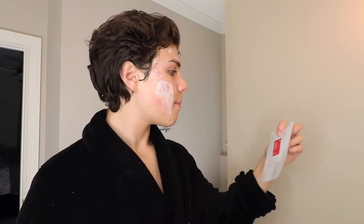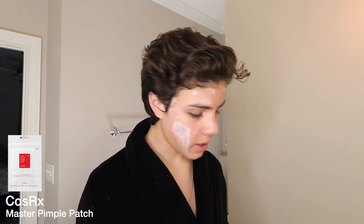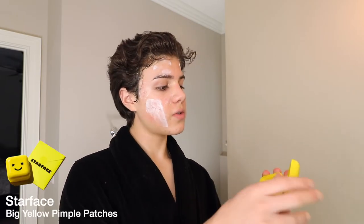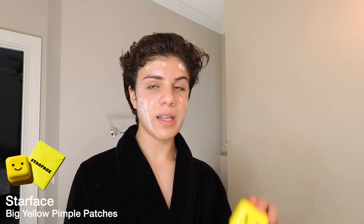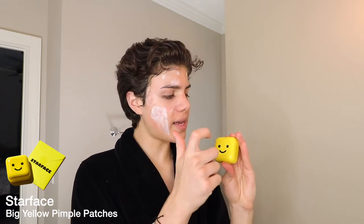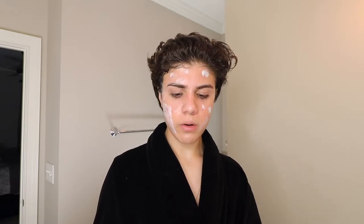Some pimple patches I use all the time: my favorites are from COSRX — they're super cheap, I think around $3.90 for 24, linked below. I also love the Star Face ones — they're really just for Instagram aesthetics, they do the same thing but they're more expensive. They come in a cute little plastic compact with a mirror, so they're great for on the go. You only have to buy the compact once and then get renewal packs.